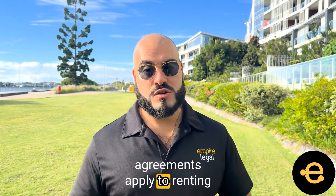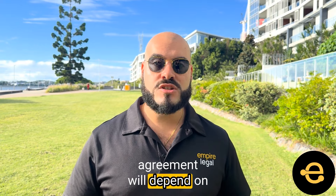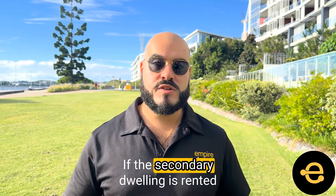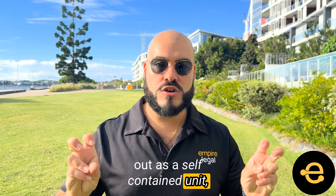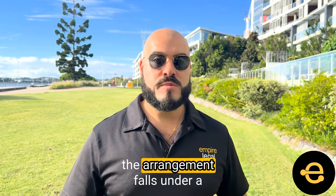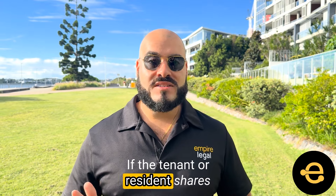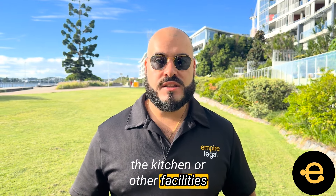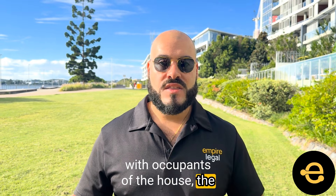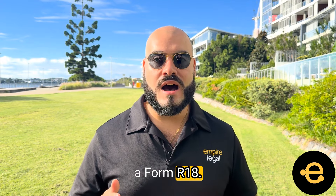What tenancy agreements apply to renting out a secondary dwelling? The type of tenancy agreement will depend on the setup of the property. If the secondary dwelling is rented out as a self-contained unit where the tenant or resident has no access to the main house, the arrangement falls under a general tenancy agreement or Form 18A. If the tenant or resident shares the kitchen or other facilities with occupants of the house, the tenancy may fall under a separate accommodation agreement or a Form R18.